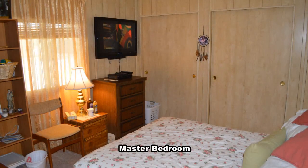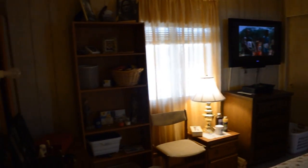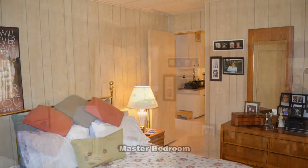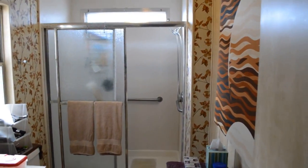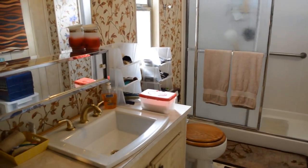The master bedroom has two closets and a 42-inch HDTV included in the sale. The master bathroom has a walk-in shower with sliding glass doors, grab bars, and a new Kohler sink and faucet.